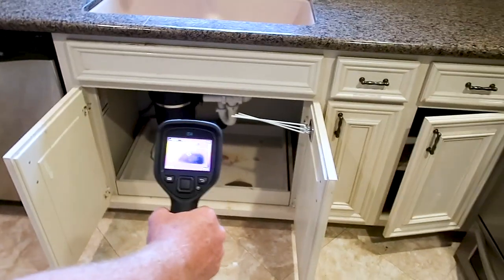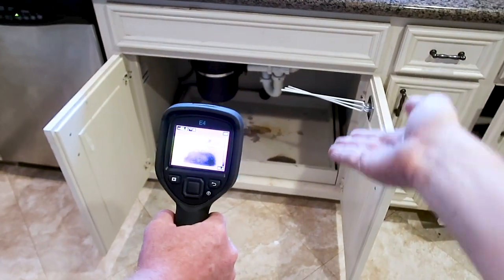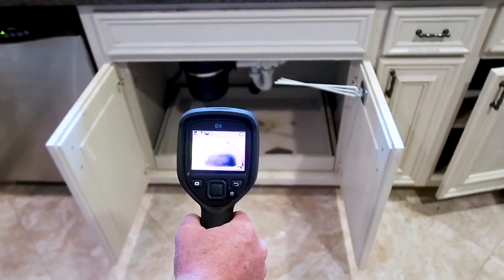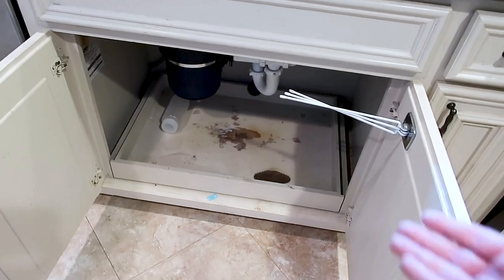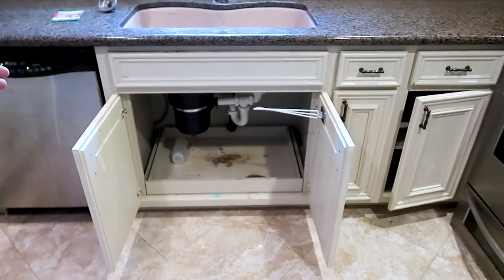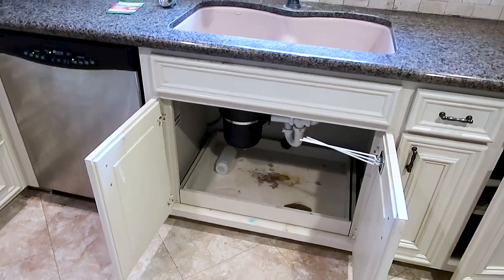We like to use the infrared camera for leaks underneath sinks on our second pass. You can't really miss it visually, but maybe you could — with the camera though, what looks possibly dry is actually wet.